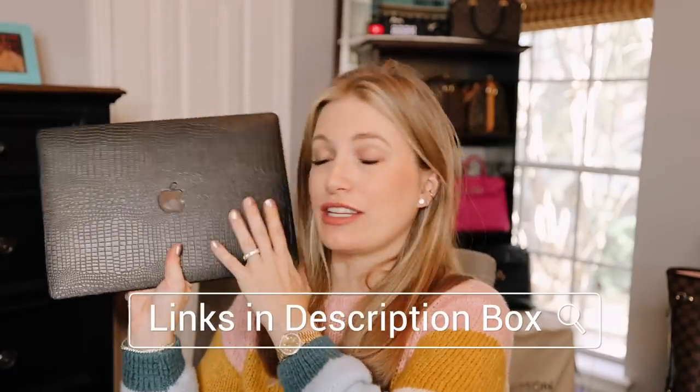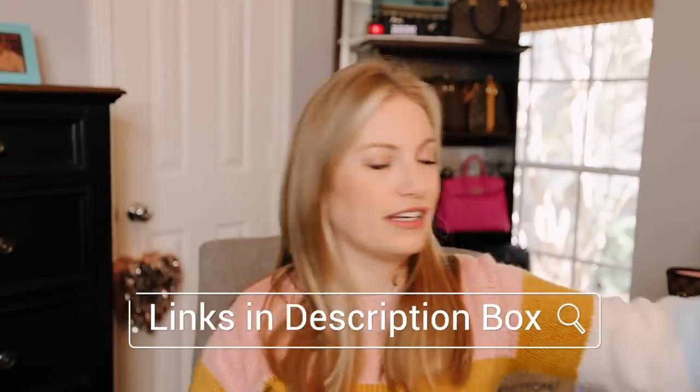I will link it for you. I wish it came in other colors — so far I've only seen it in black. But if I can find it in other places on Amazon by other brands, I'll link those too. It is just so stylish — I love whipping it out.